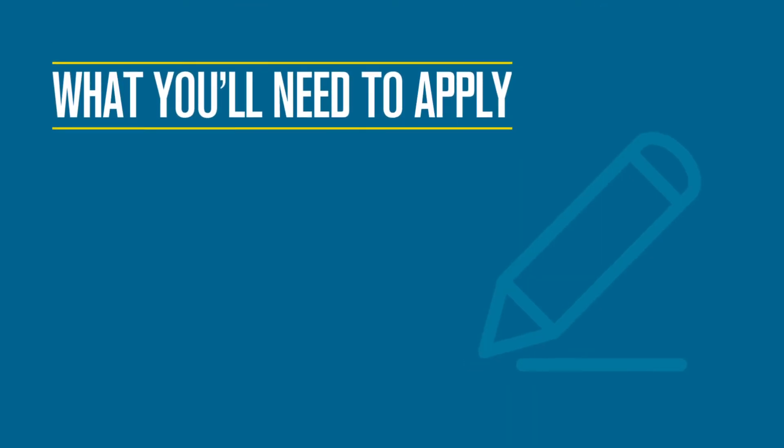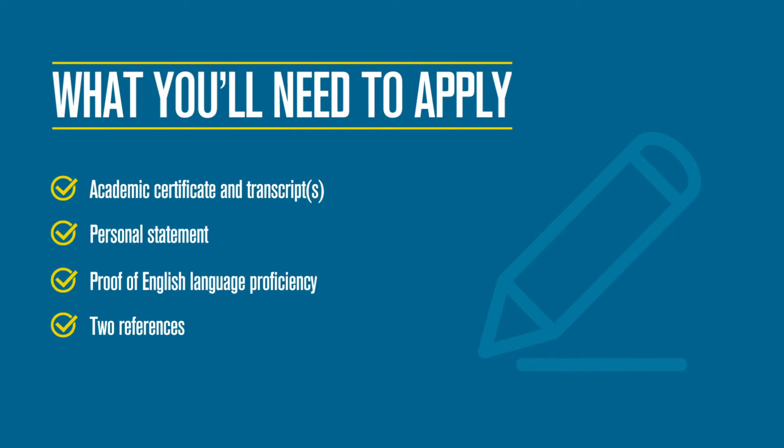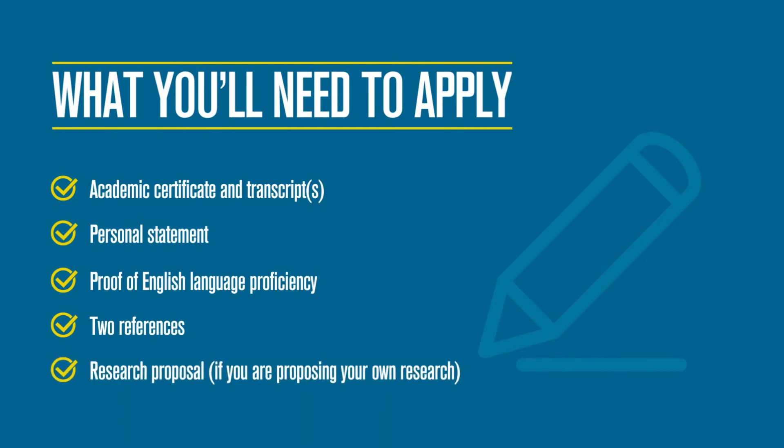To apply, you will need academic certificates and transcripts, a personal statement, proof of English language proficiency, two references, and a research proposal if you are proposing your own research.